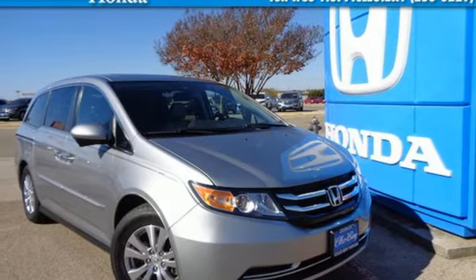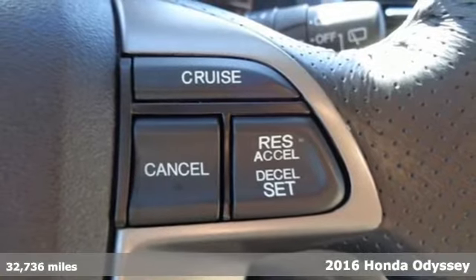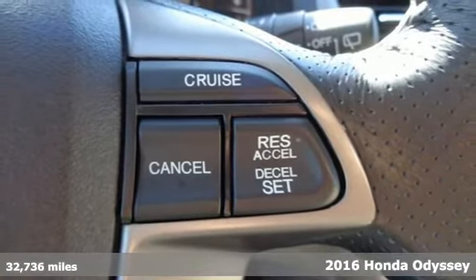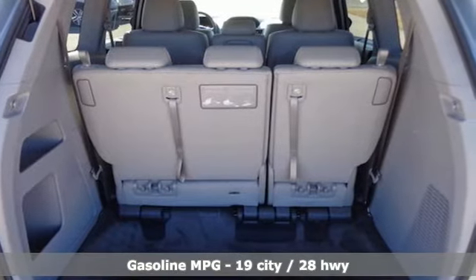Here's a certified 2016 Honda Odyssey. From hood to hatch, it offers all the comforts and conveniences you could want. You'll look forward to every drive with features like these.